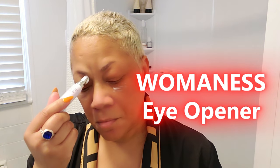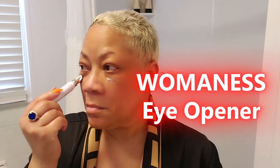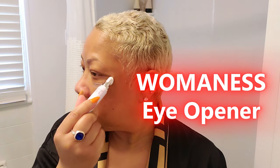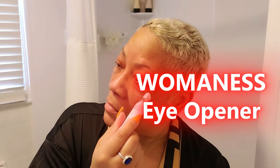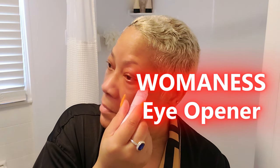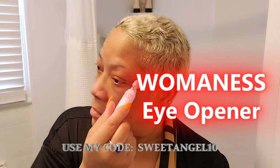It's got a cooling applicator tip so it feels like a mini spa treatment every time you use it. The best part — it's specifically formulated to target puffiness, dark circles, and fine lines. I've been using it daily and wow, what a difference it's made. My under-eye area looks way more refreshed and youthful. Why should you add Womanist Eye Opener to your daily routine? Because it works — no fancy steps, no confusing ingredients. Just smooth it on and you're good to go.